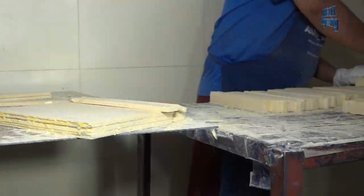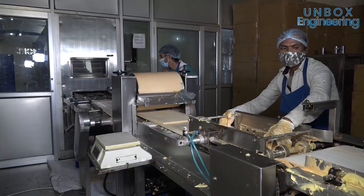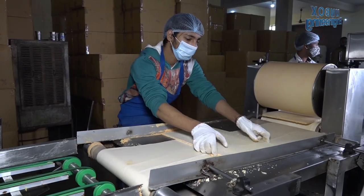So friends, let's unbox the wafer making factory Luxme Foods in Uttar Pradesh, where different varieties of wafers are made.